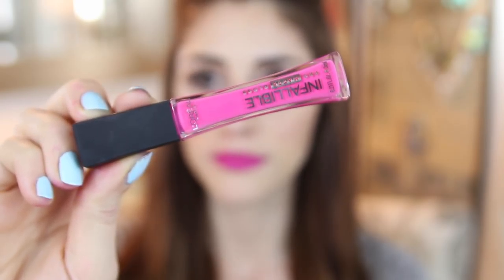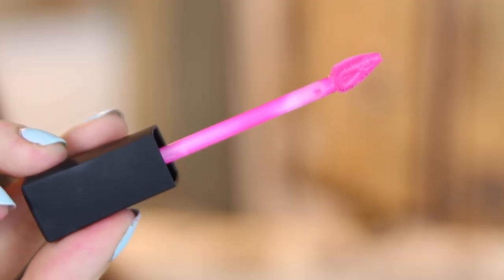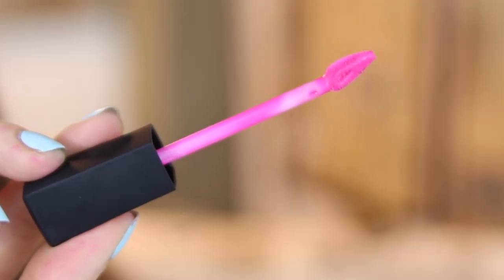Next up we have L'Oreal's Infallible Pro Matte Gloss. This is $9 and claims to be a high-impact matte gloss. It comes with their ProSculpt applicator, which I really enjoy for high-intensity colors — I find it really easy to apply with. The formula is super pigmented and creamy and it applies really comfortably.